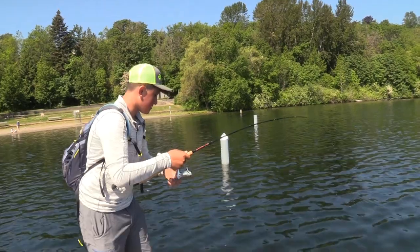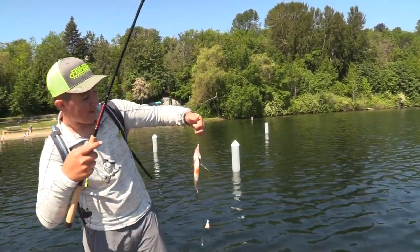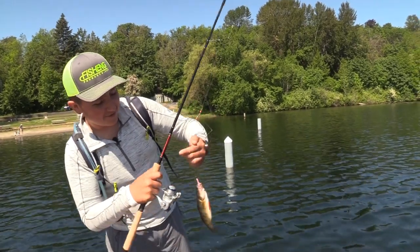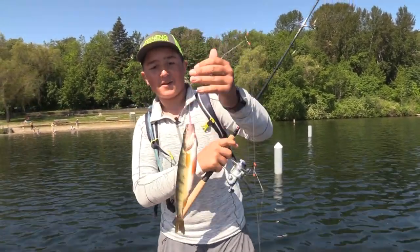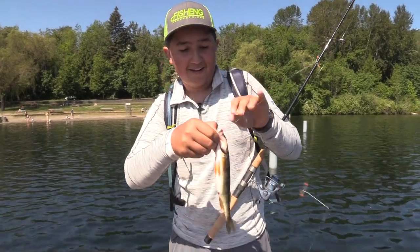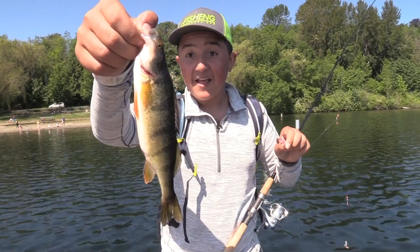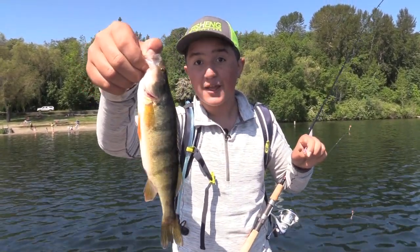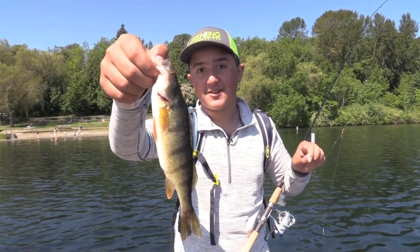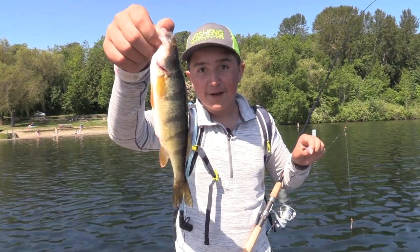That is a nice perch here at Mount Baker Beach Park at the wide dock. He just barely took it on the top hook on the crappie rig. Nice little yellow perch. I've actually tasted yellow perch and these are tasty little fellas, so you can bring them home by the bucket load. They're just as good as rockfish out in the ocean — they're like the mini rockfish of the lake.